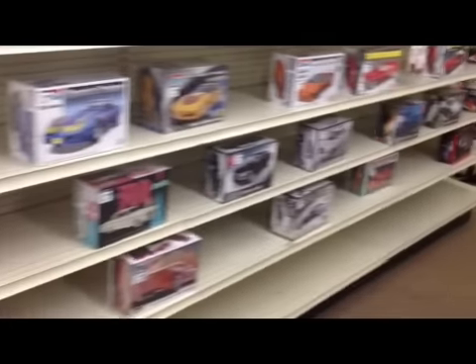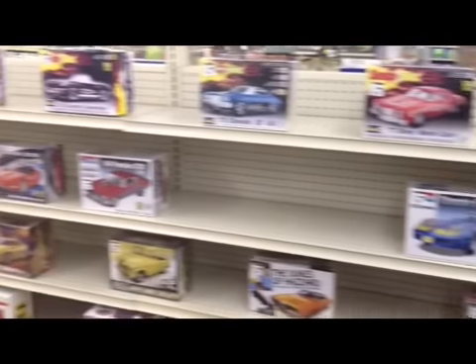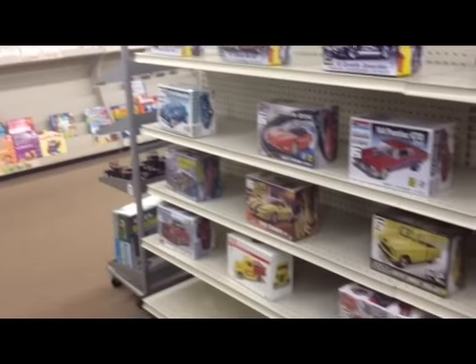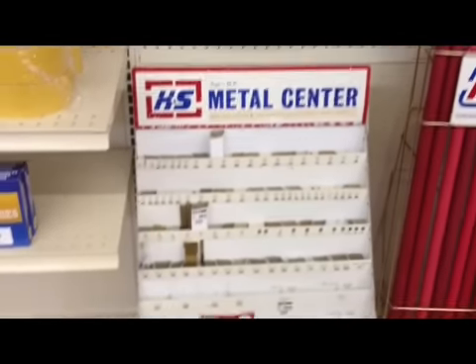So this is the situation — these are the limited amount of kits I have to choose from, some really good kits, but there's just a really low amount of kits. It wasn't always that way, there used to be a lot.